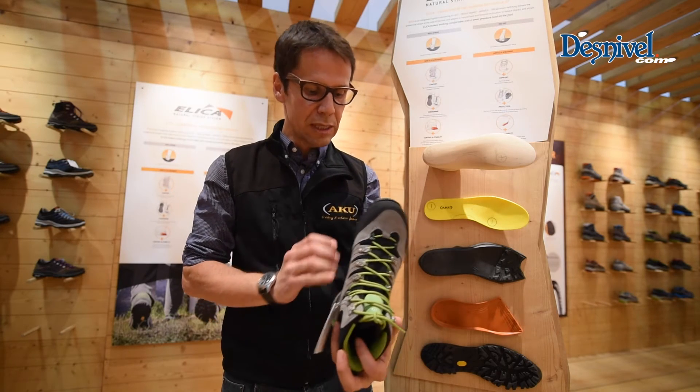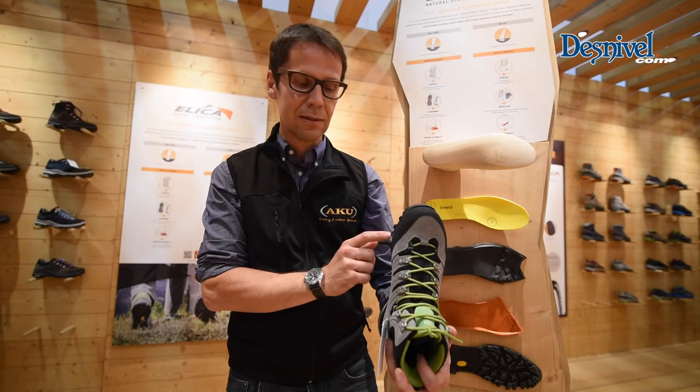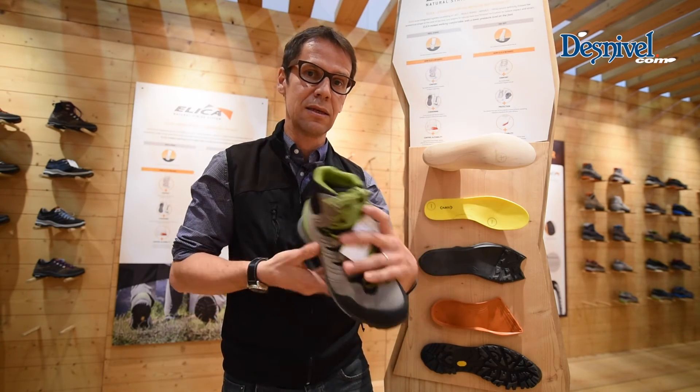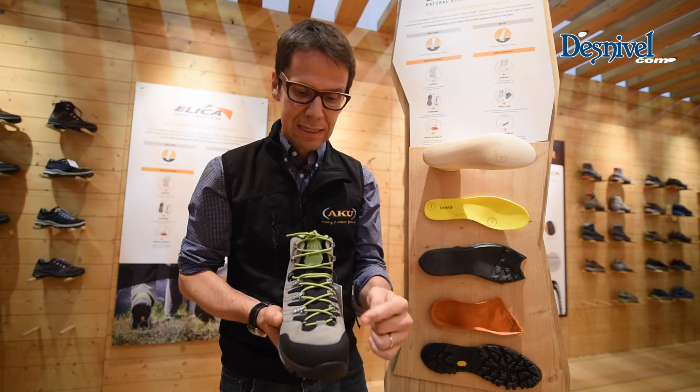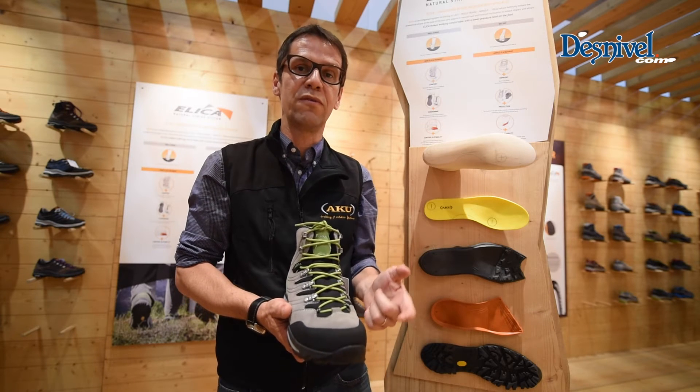The sole unit itself has increased rubber in the inner part and in the outer part — where you land and where you push. Plus, the construction of the upper helps you feel extreme comfort.